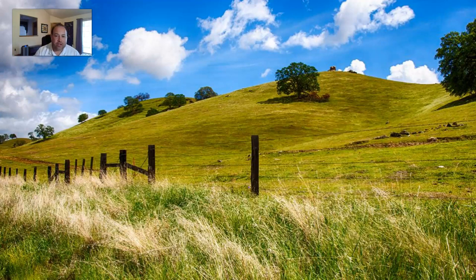Here's another picture of the idea of the rolling oak woodlands. This reminds me personally of driving up to Yosemite and heading up Highway 41. But I think what the majority of people really think about when they think about the Central Valley is the valley grasslands.